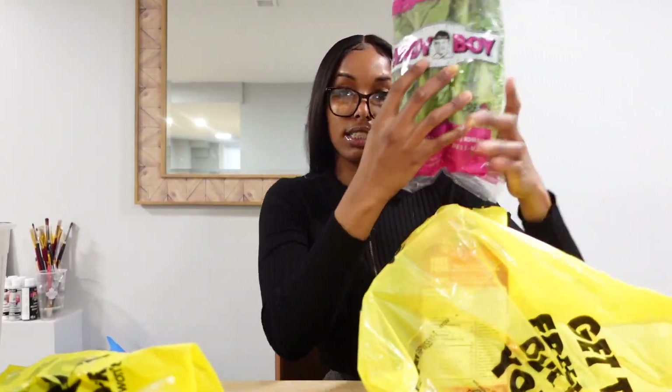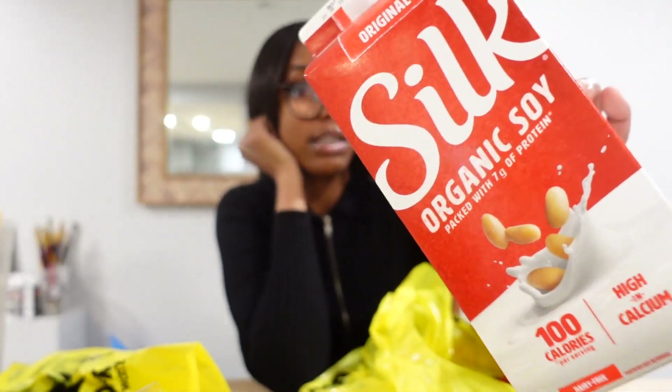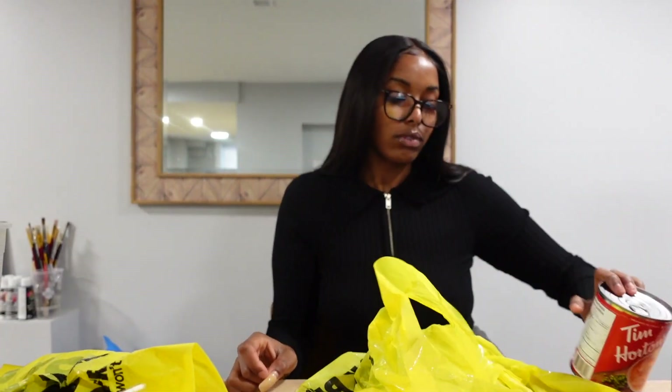I had to get lettuce, I had to get milk, and I had to make whipped coffee. Soup for my sick self - I need some rest.